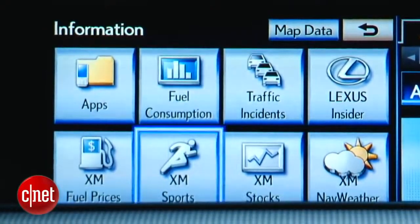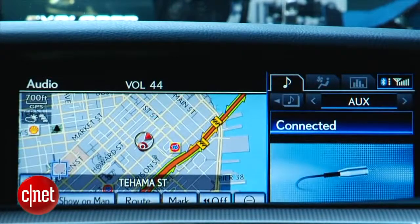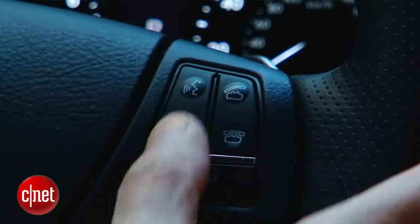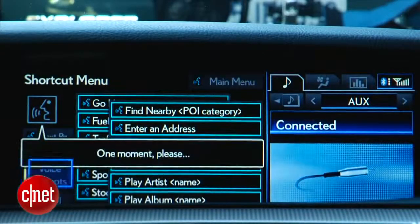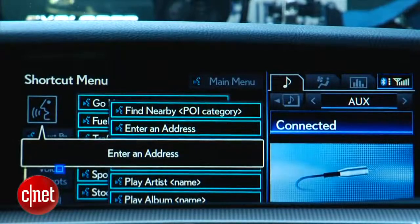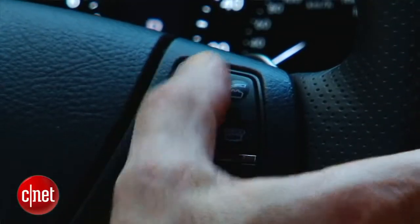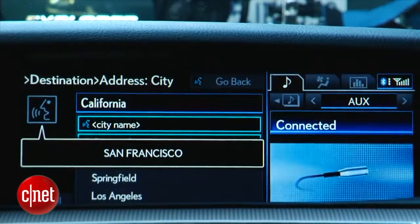Of course, you can fall back to voice command, which is generally excellent in this LS in terms of comprehension, but kind of old school in that it generally requires button-and-beep parsing for each part of an address, for example. [Demo: 'Enter an address.' … 'Searching California. Say only the city name or say change state.' … 'San Francisco.']